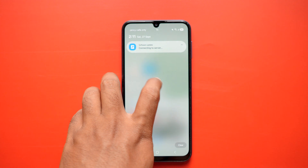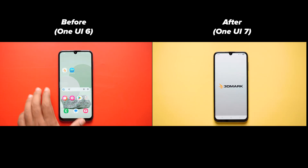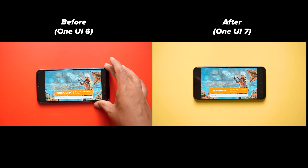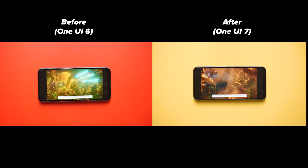Now let's move on to the 3DMark and Geekbench test. I tried my best to start the test with a 100% battery, but please take the battery percentage as secondary here. The Samsung M series already offers a big battery and decent performance for the price.